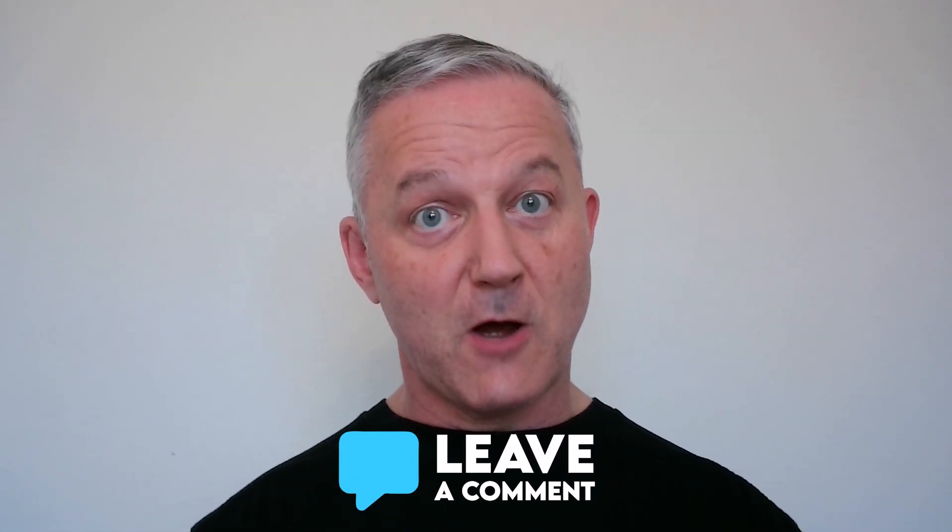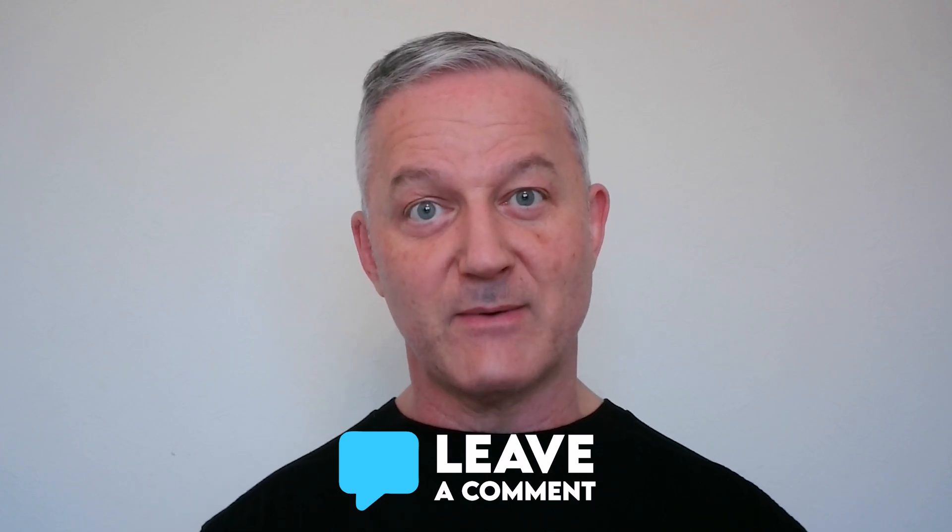Alright, so I hope these tips help. If you've got any questions, drop them underneath and I'll read all your comments and I will answer them within 24 hours. See you on the next video.